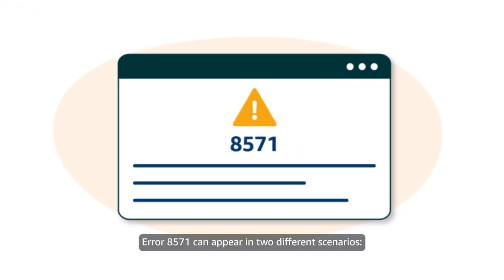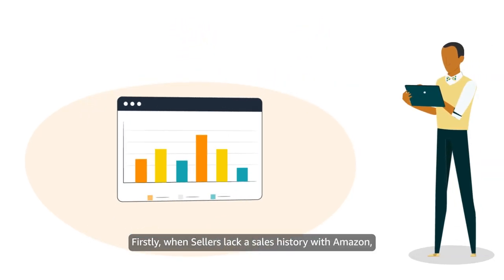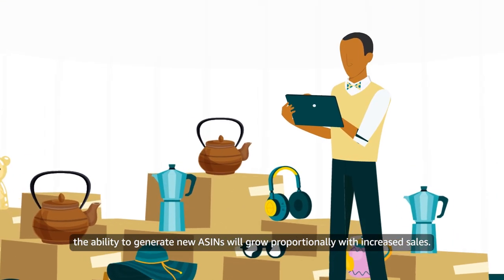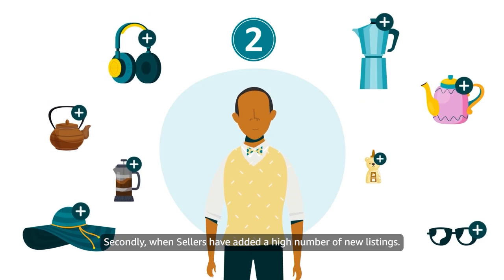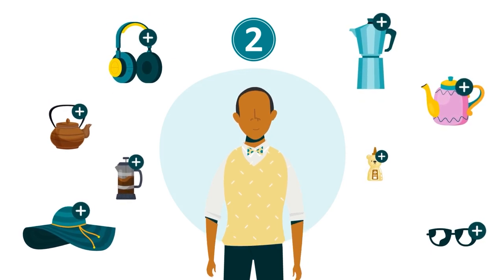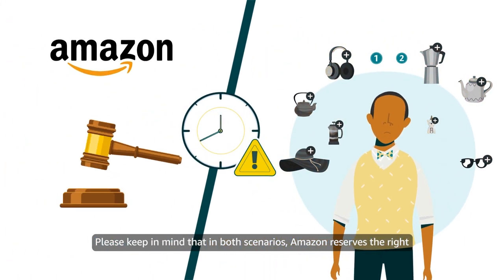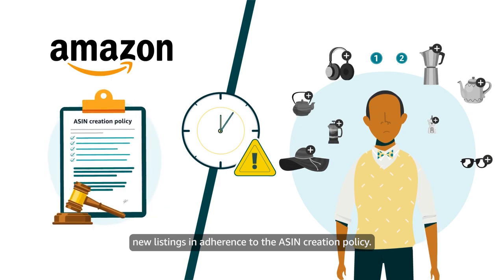Error 8571 can appear in two different scenarios. Firstly, when sellers lack a sales history with Amazon — the ability to generate new ASINs will grow proportionally with increased sales. Secondly, when sellers have added a high number of new listings. In both scenarios, Amazon reserves the right to temporarily suspend sellers' capacity to create new listings in adherence to the ASIN creation policy.